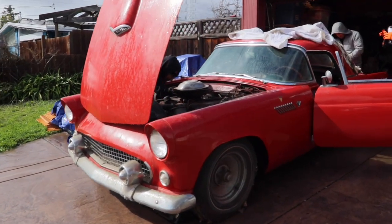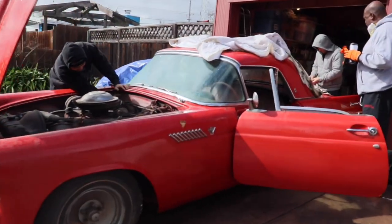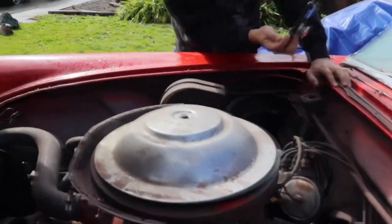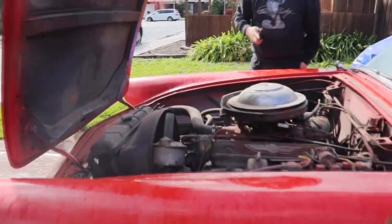Alright guys, so we got the car out. And man, is it a beauty. It's been sitting for 30 to 40 years, but it is still looking nice.